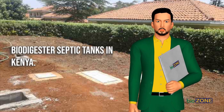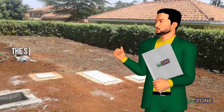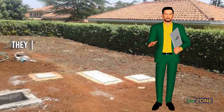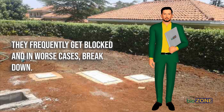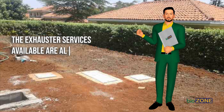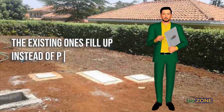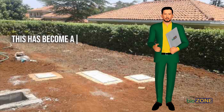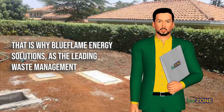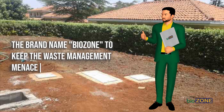Biodigester septic tanks in Kenya. Kenya is still a developing economy and some aspects like good sewerage systems are not yet up to required standards. Sewerage systems in many urban areas are overstretched — with population growth outstripping available sewerage facilities, they frequently get blocked and, in worse cases, break down. This results in outbreaks of diseases and bad odor, especially in informal settlements. Exhaustor services are also too expensive for the majority of people, and many opt to build new sewerage facilities instead of procuring exhaustor services — a challenge in urban areas where space is an increasing shortage. That is why Blue Flame Energy Solutions came up with biodigester solutions under the brand name Biozone to keep the waste management menace at bay.